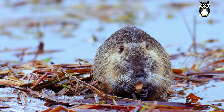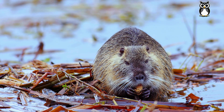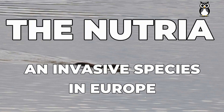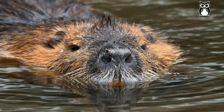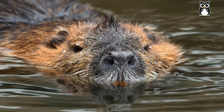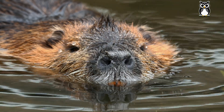It might look like a beaver or maybe a capybara. But nope! This is actually a nutria, also known as myocaster coipus. In many European countries, it's commonly called coipu. Let's take a look at some of its features and why it's become a problem in Europe.